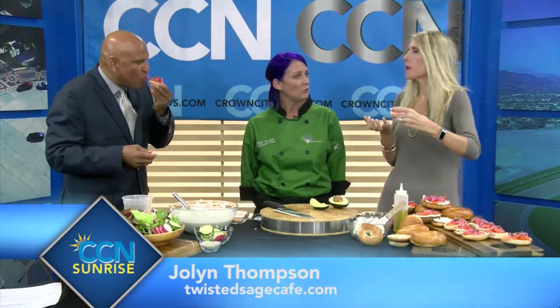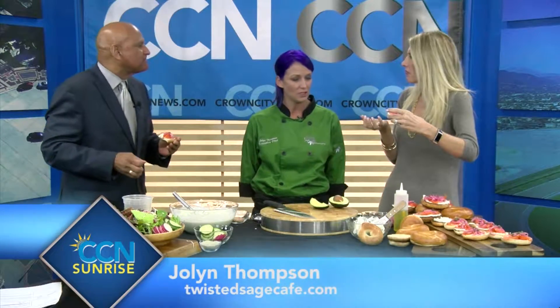How do people find you? You can find us at TwistedSageCafe.com. We're located in San Dimas — a small little town, but we've got great things there. I say that we're a destination. If you're looking for some fresh, healthy food, come on in. It's growing, things are hopping over there.